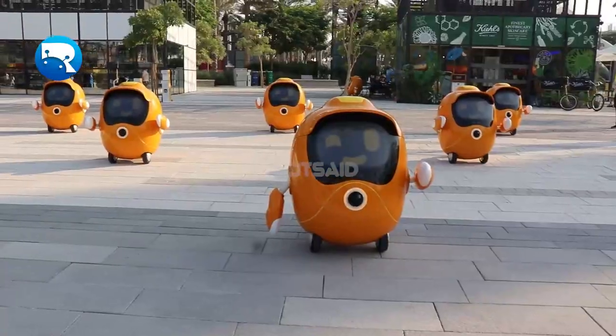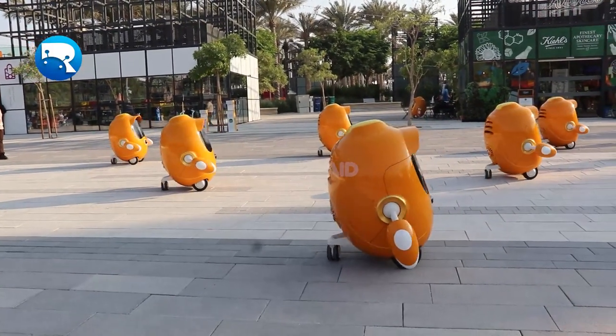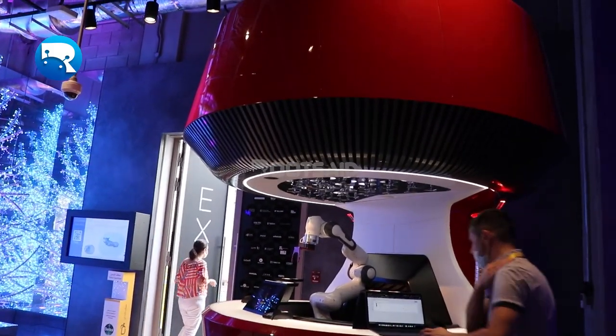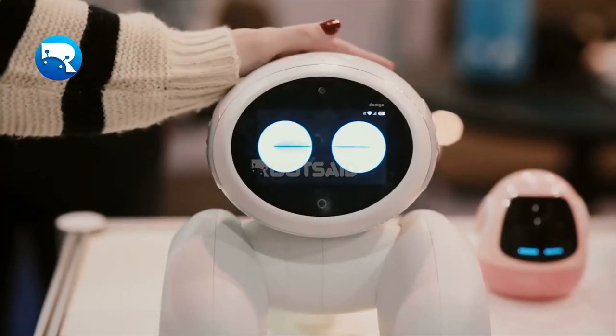Hey guys, we were walking through different pavilions in the Expo 2020 site and suddenly we stumbled upon something interesting in the Estonian pavilion. What we saw was a fully functioning robot bartender. So what is a robot?